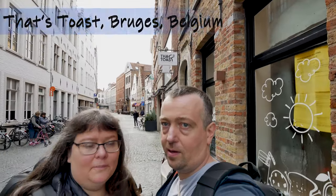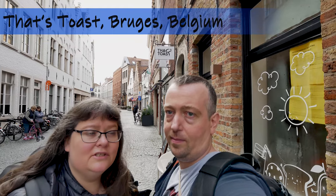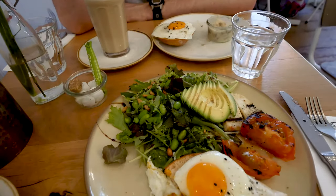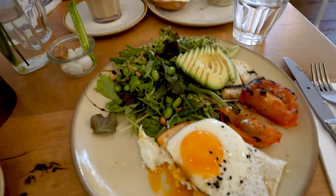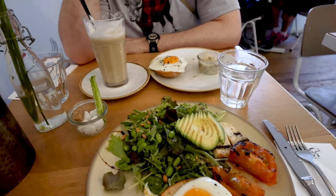We are in Bruges, or Brugge, in Belgium. We landed in Zeebrugge and then took a bus from the ferry. We went for breakfast here at Dat's Toast — they have gluten-free toast so you can get a gluten-free breakfast. We had toast with two eggs and split it. There was avocado, creamy mushrooms, tomato, and halloumi cheese.